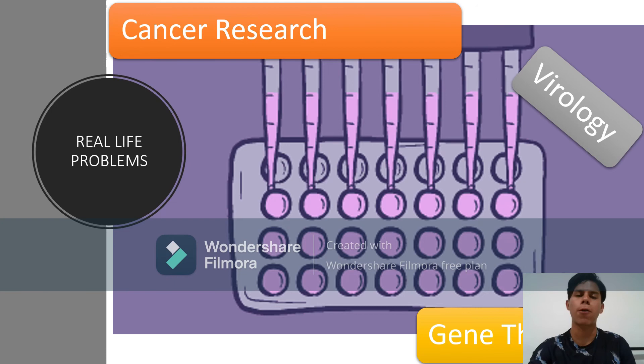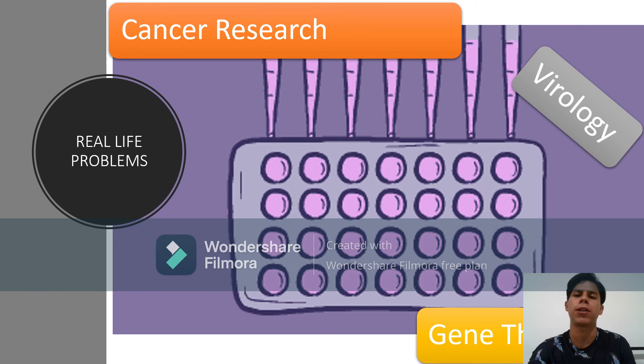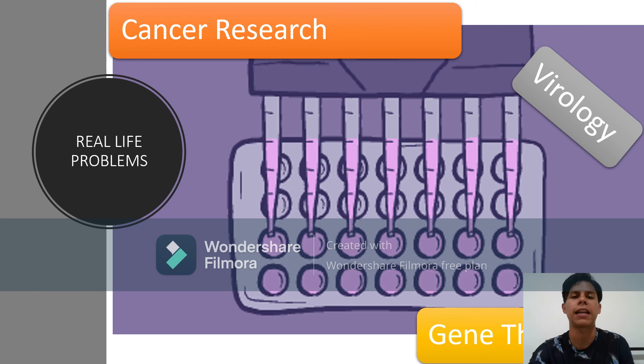Cell culture is one of the major tools used in cellular and molecular biology, providing excellent model systems for studying normal physiology, biochemistry, metabolic studies, aging, effects of drugs and non-toxic compounds, mutagenesis, and carcinogenesis. It is also used in drug screening and development and large-scale manufacturing of biological compounds such as therapeutic proteins. A major advantage is the consistency and reproducibility of results obtainable from a batch of clonal cells.